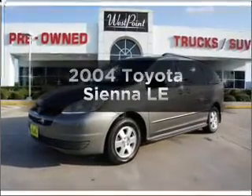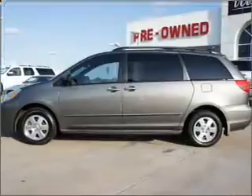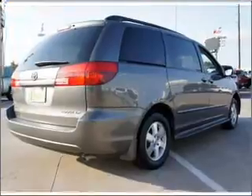Get noticed in this 2004 Toyota Sienna. If you're looking for an automobile with great attributes, look no further. With a solid six-cylinder engine connected to a smooth-shifting five-speed automatic transmission.